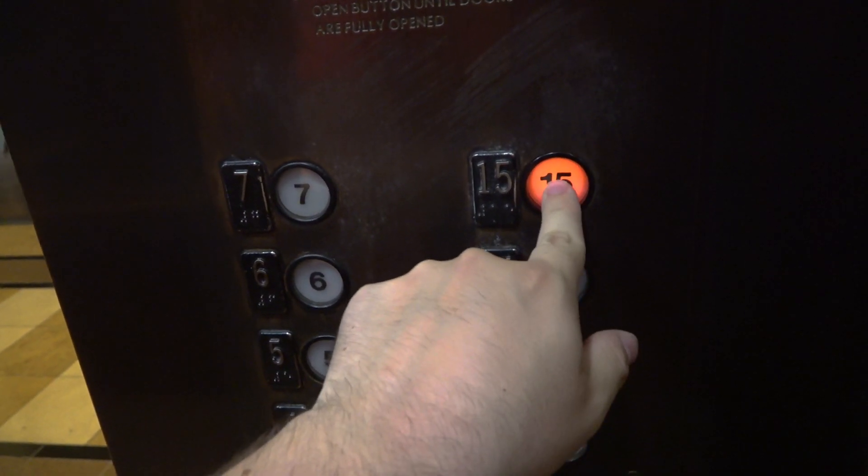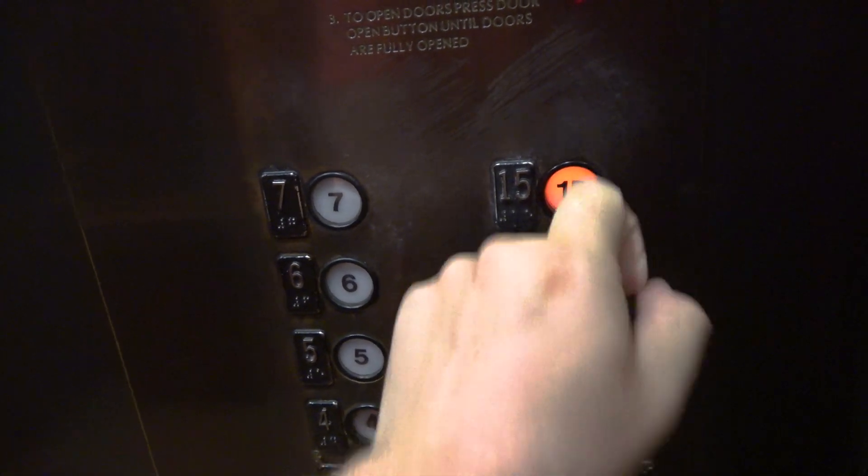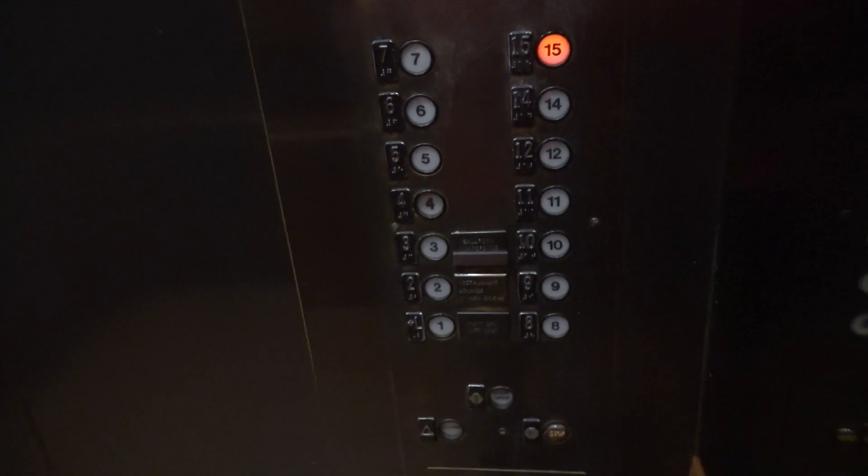Give these one more ride. This time we'll get a closer view of the indicator.